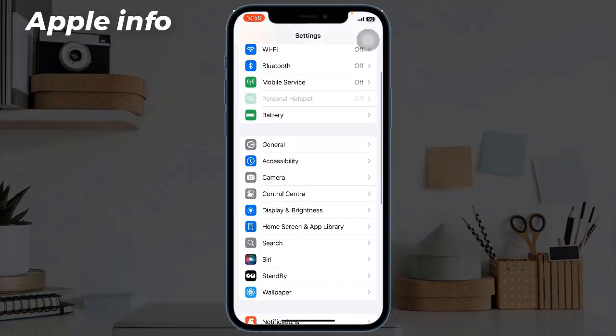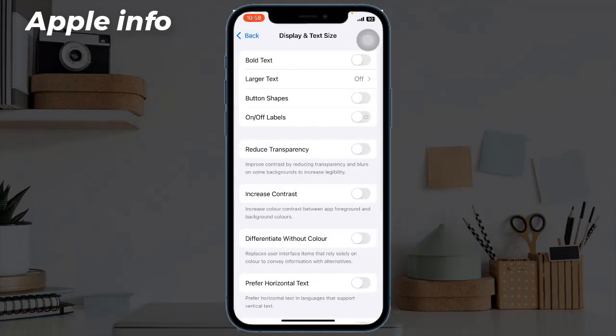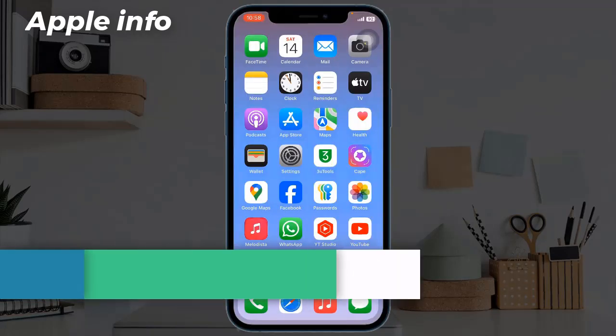Solution five: turn on auto brightness. Open Settings, tap on Accessibility, tap on Display and Text Size, scroll down to find Auto Brightness and turn it on.